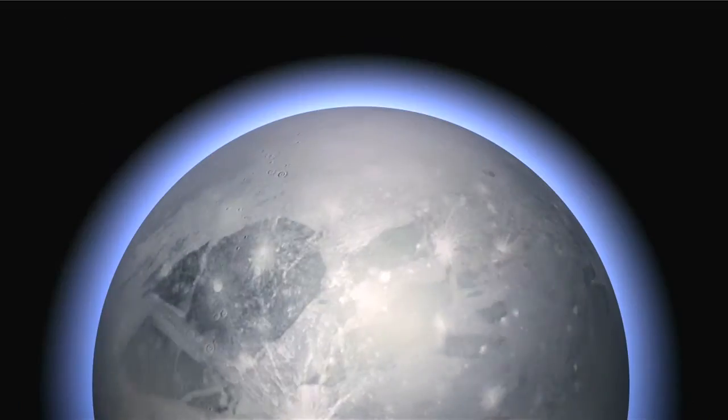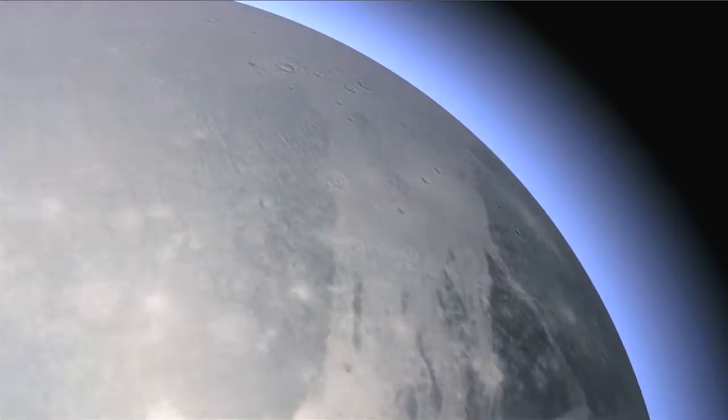A stellar occultation is just a fancy phrase for when a star — the stellar object — passes behind the planet as seen from here on Earth. You can imagine that this is Pluto and this is a distant star.